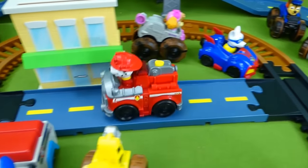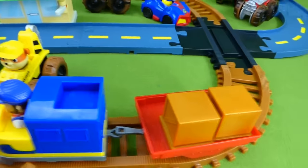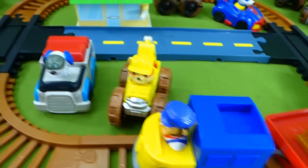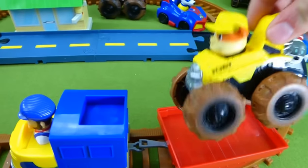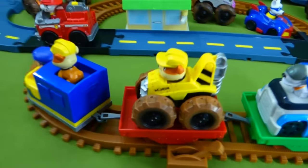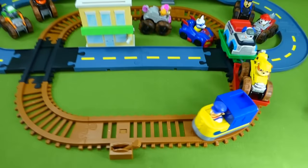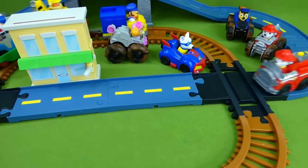Are you ready for the train to start driving? Alright train! You're missing one of your carts — we've got to put the green cart on! Who wants to go for a ride? Robo Dog wants to go for a ride! And Rubble — Rubble on the double! Choo choo! Chugga chugga choo choo! Look at him go! I hope we don't have a wreck! This is so cool!